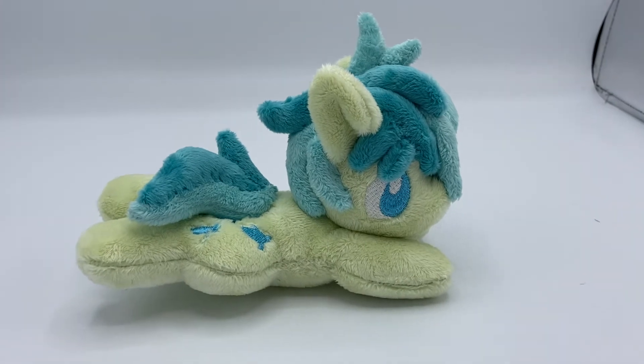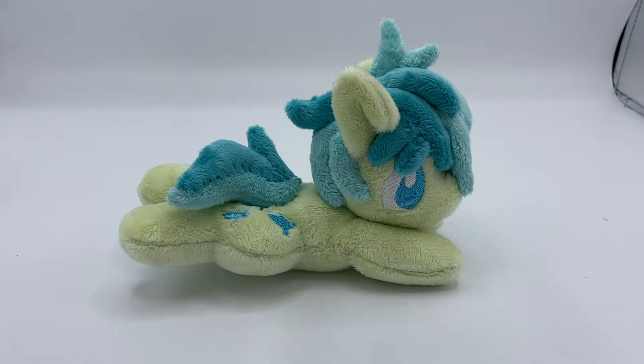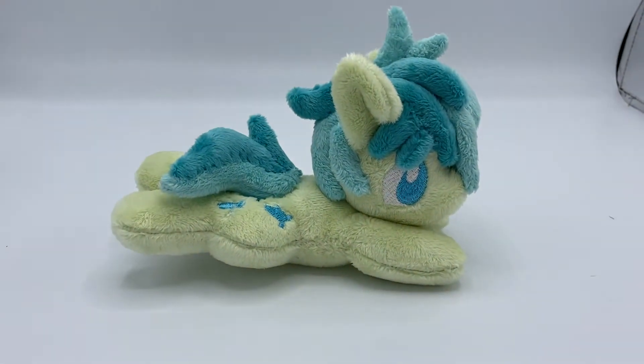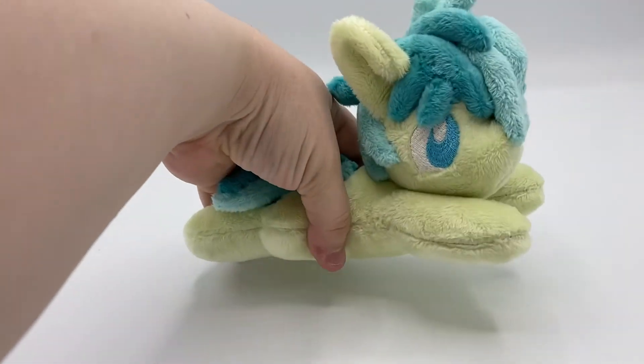The colors aren't showing up as vibrantly on the camera, but he is quite vibrant — oh, it's beautiful. He is a beautiful plush. You really need to see him in person to get the full effect of this guy right here.